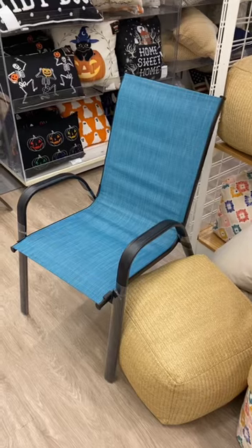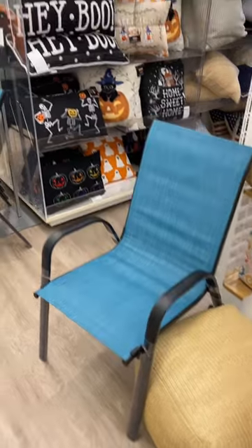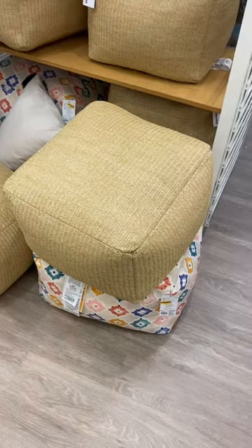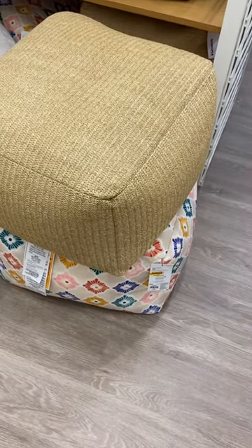Alright, let's see what else there is. They even have outdoor chairs. They have all those Halloween pillows over there — hey, boo, that's so cute. And then they have these ottomans, too, on clearance for $43.